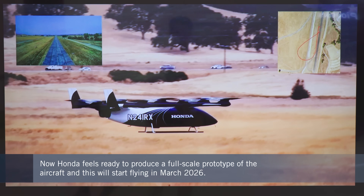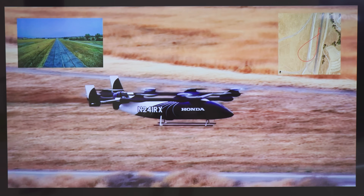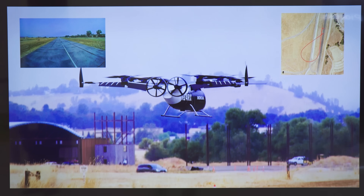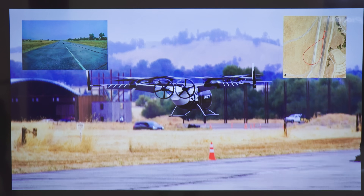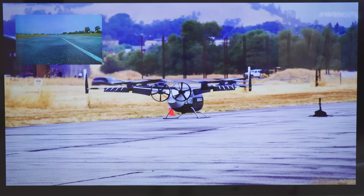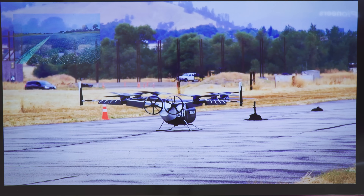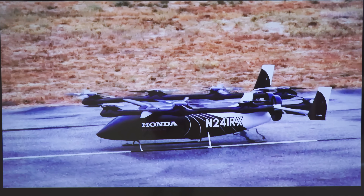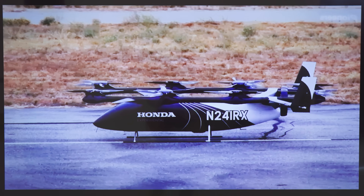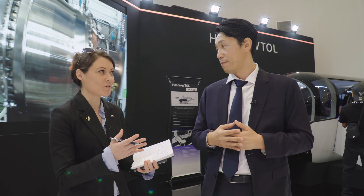Why the decision to use a one-third scale technology demonstrator before moving to a full-scale model? The flight dynamics of this vehicle are so complex. We did wind tunnel testing, but the flight envelope is huge with so many parameters. We need to model the entire aerodynamics, and this is a necessary process to verify that our flight dynamics are really predicting the real phenomena. The configuration is a lift-and-cruise configuration, which makes it easier for us to decouple the lifting mode and the cruising mode.